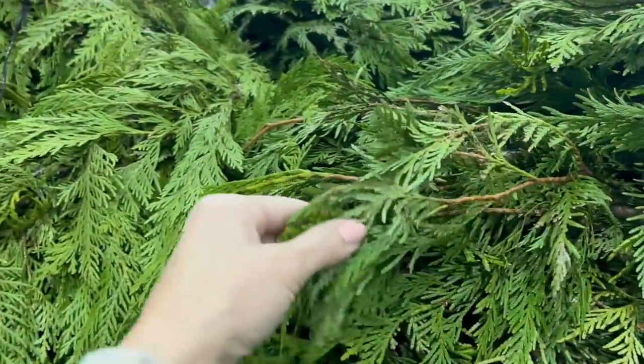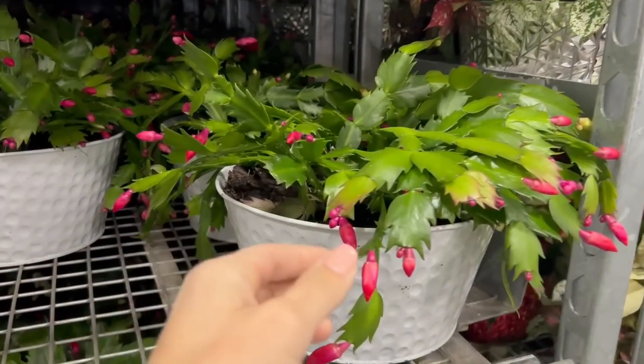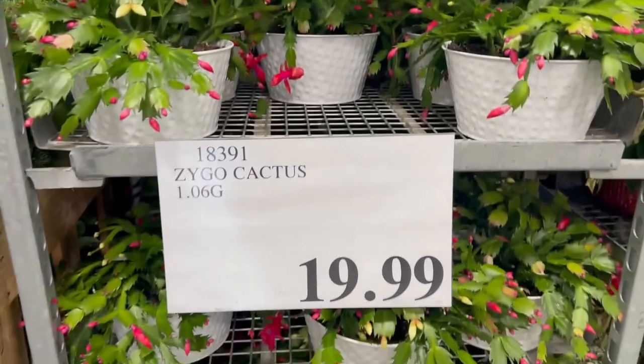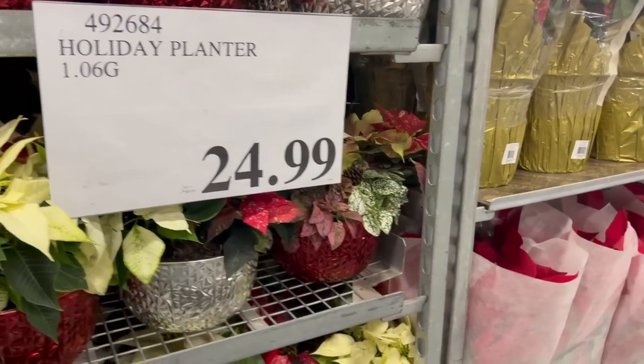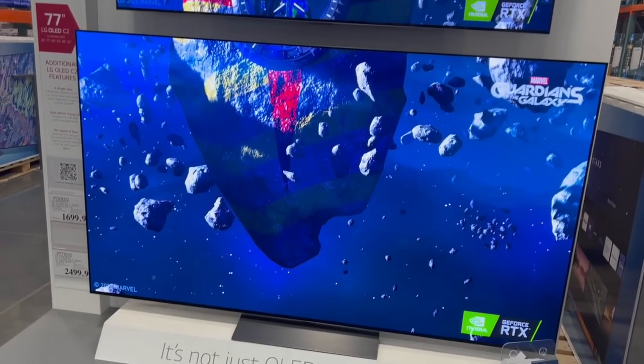They also have these western red cedar garlands — this is what smells so good over here — for twenty dollars. They also have these zygo cactuses, which I don't think look that Christmasy. Kind of a random thing to have right now. They also have holiday planters for twenty-five dollars.